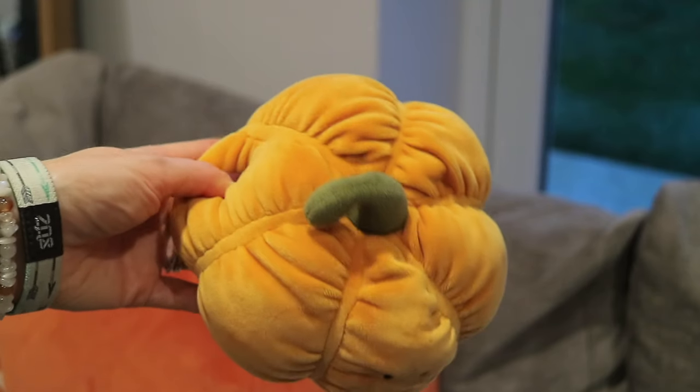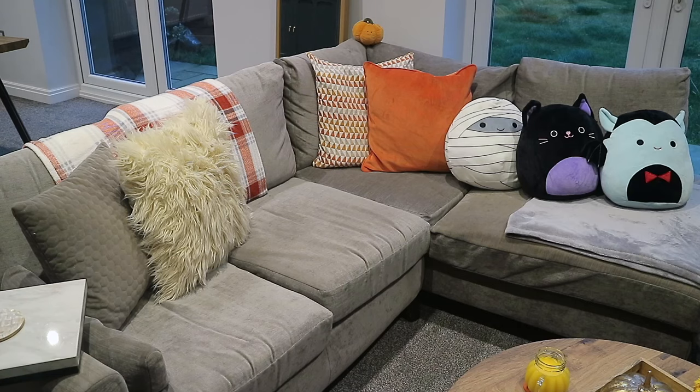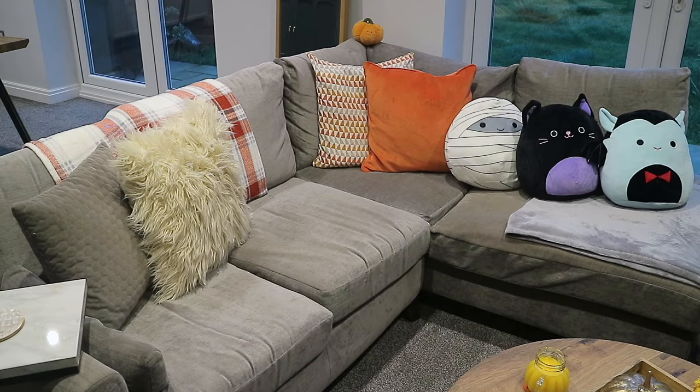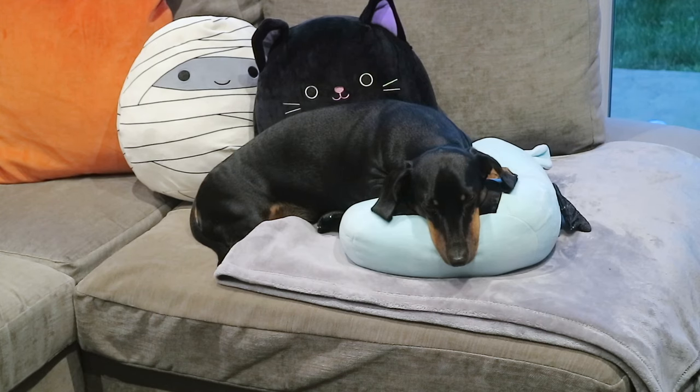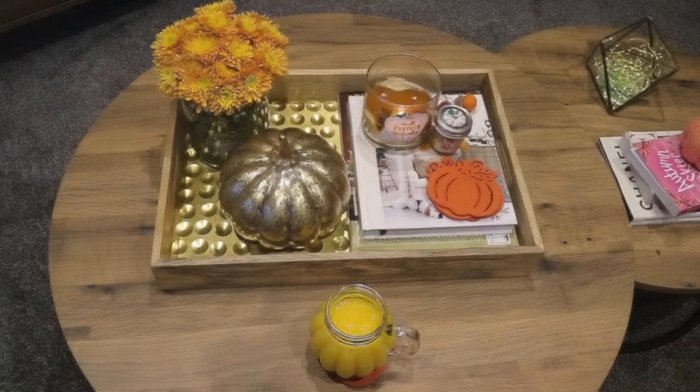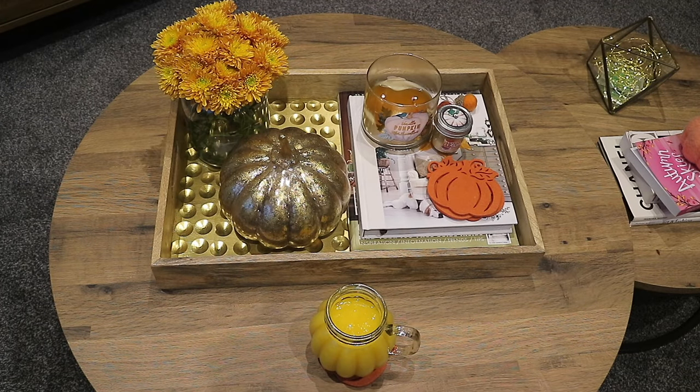Behind the orange pillows is the most adorable pumpkin from the brand Jellycat. Then finally I have my Squishmallows — they completely don't go with the sofa, however I absolutely adore these. Sally loves them as well; he loves sleeping on them and resting his head. These are all Halloween ones. I picked all three of these up from Aldi — Aldi seems to be the only place that does the Halloween and Christmas Squishmallows, while toy shops do the normal collections that aren't themed to a season.